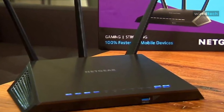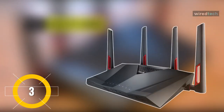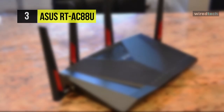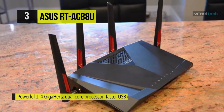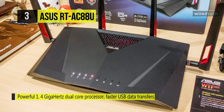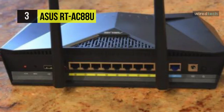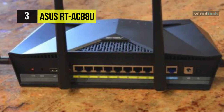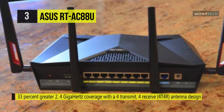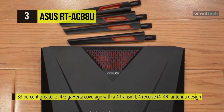Next is the ASUS RT-AC88U gaming router. It comes with an ultra-fast 802.11ac dual-band Wi-Fi router boosting speeds up to 3167 Mbps for low-latency online gaming, smooth 4K UHD video playback, and extremely fast file sharing. It offers a 4x4 antenna design with AiRadar universal beamforming for unrivaled Wi-Fi range. It is also equipped with an exclusive built-in game accelerator from WTFast, letting you enjoy smooth gameplay in supported multiplayer online games.